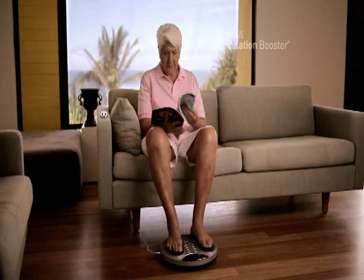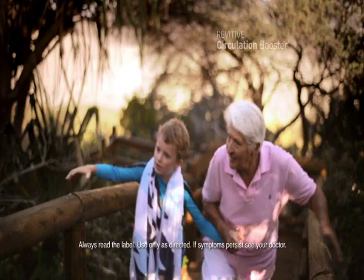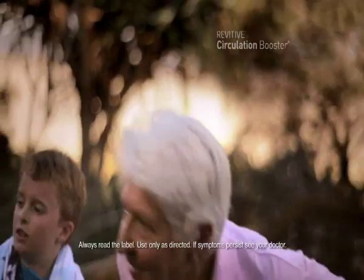Revitive Circulation Booster is a medical device designed to stimulate the muscles in your lower legs and feet to improve your circulation. We are all happier when we are healthy and active. So go to your pharmacy for your free in-store trial and start to revive your legs with the Revitive Circulation Booster.